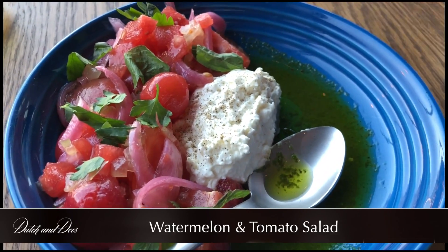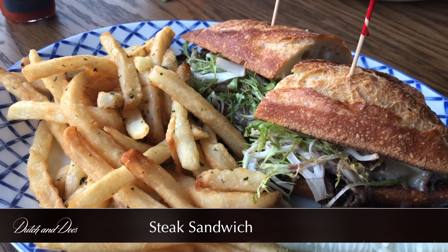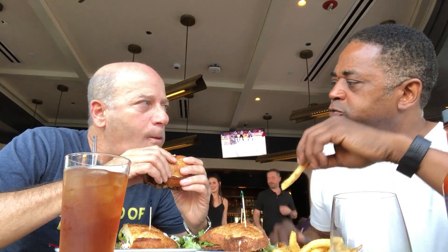First up, we had the watermelon and tomato salad. We followed that with the crab and corn fritters. Then I had the steak sandwich, and my buddy Steve had the pan-fried white fish sandwich. Our favorites were definitely the watermelon salad and the steak sandwich.